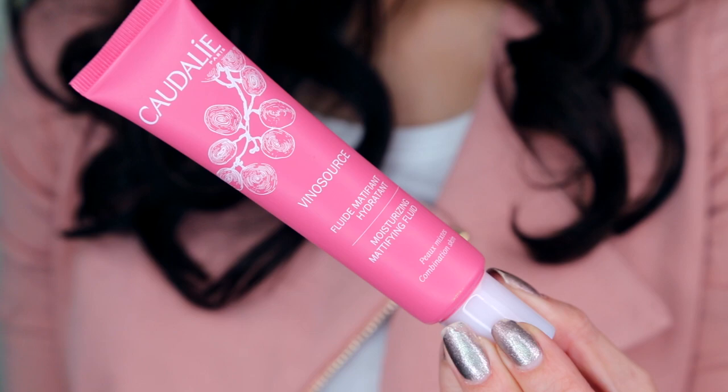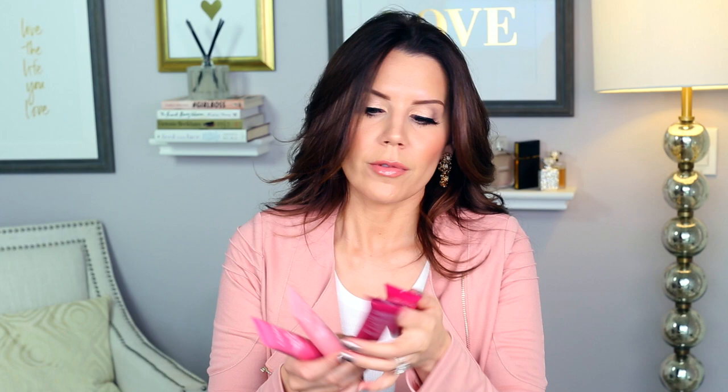Caudalie came out with new moisturizers and they have something for every skin type. I love Caudalie skincare. For combination skin: the mattifying fluid. For sensitive skin: the moisturizing sorbet. For very dry skin: the intense moisture rescue cream. For dry skin: the moisture recovery cream. What I have been putting to the test is the one for sensitive skin. It absorbs really quickly. I've been using this in the mornings and it gives a nice amount of hydration without being too greasy or slippery. I like to use my Benigma or something heavier at night, but so far I really like this.